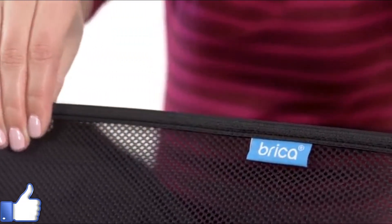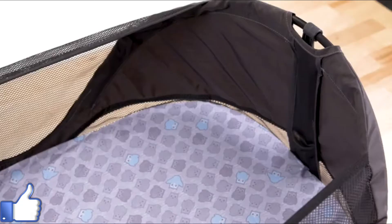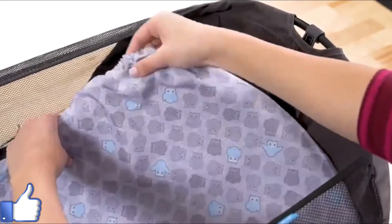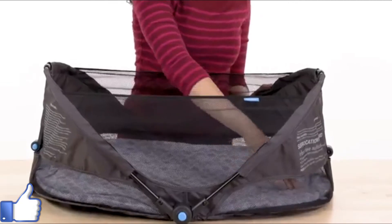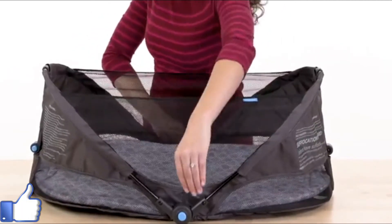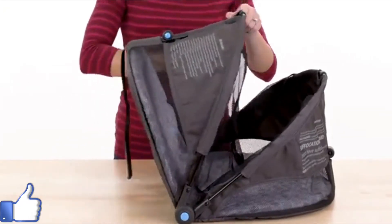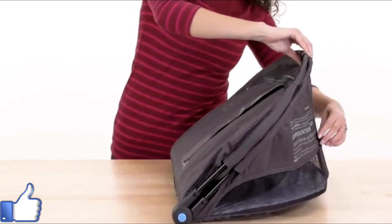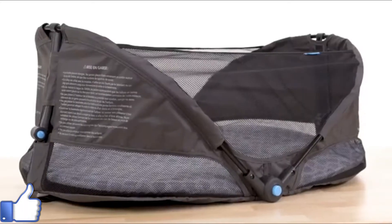This four-point safety lock system makes sure the bassinet is safe and secure. The bassinet also has mesh panels and breathable fabric for more airflow and comfort for the child. The mattress pad is removable and water resistant, and the top sheet is machine washable, so it's easy to keep clean. When you're ready to collapse the bassinet, just press the blue buttons in and fold the steel frame, then press the top blue button and collapse in — super easy, portable, and safe.